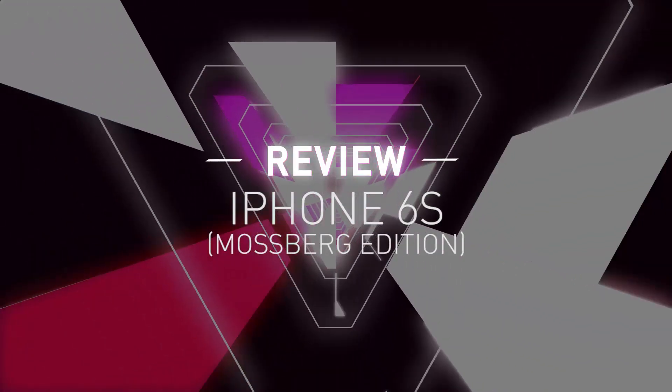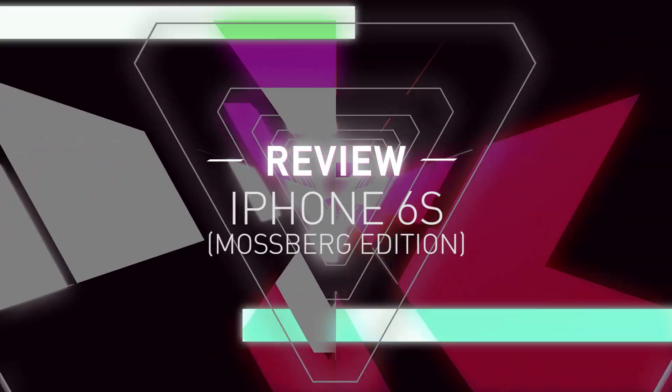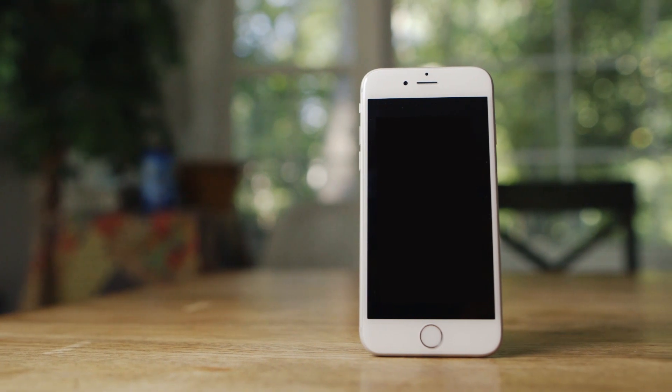This is fast, I gotta tell you. Hi, this is Walt Mossberg, columnist for The Verge. And this week, I want to tell you about the best version of the best smartphone on the market, the new iPhone 6s.